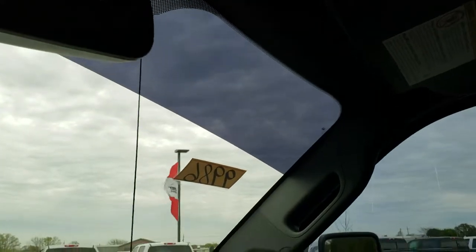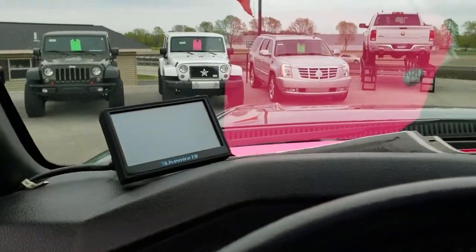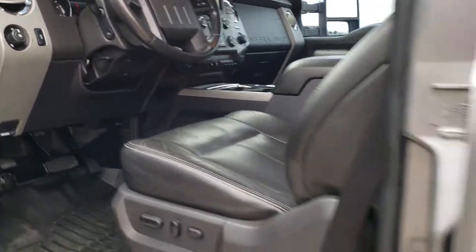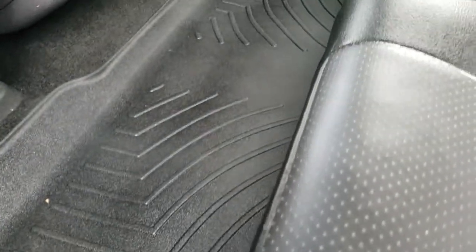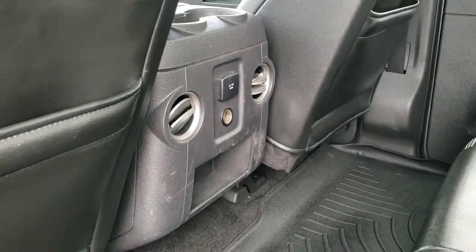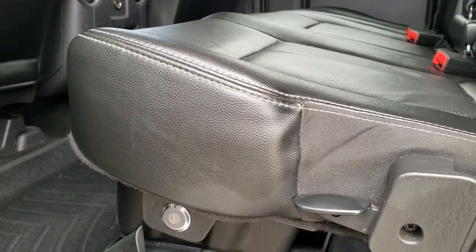We'll take a quick look at the back seats and then check out under the hood. It does have a Livewire TS programmer on it as well that comes with the truck. Back seats are just as clean as the front seats — no rips or tears back here. It does have the power slide window with built-in rear defrost, WeatherTech floor mats back here as well, a 110-volt 150-watt plug-in, and lockable storage compartment underneath the rear seats.